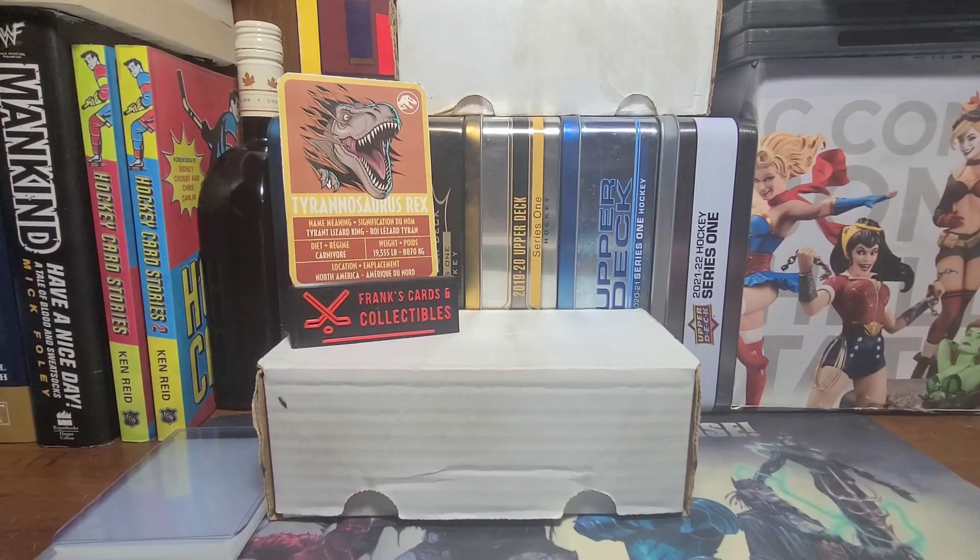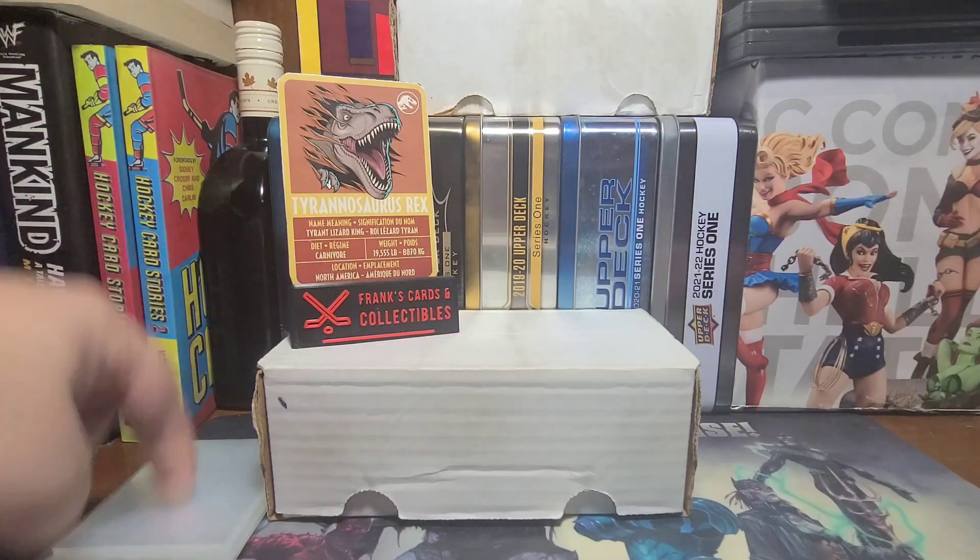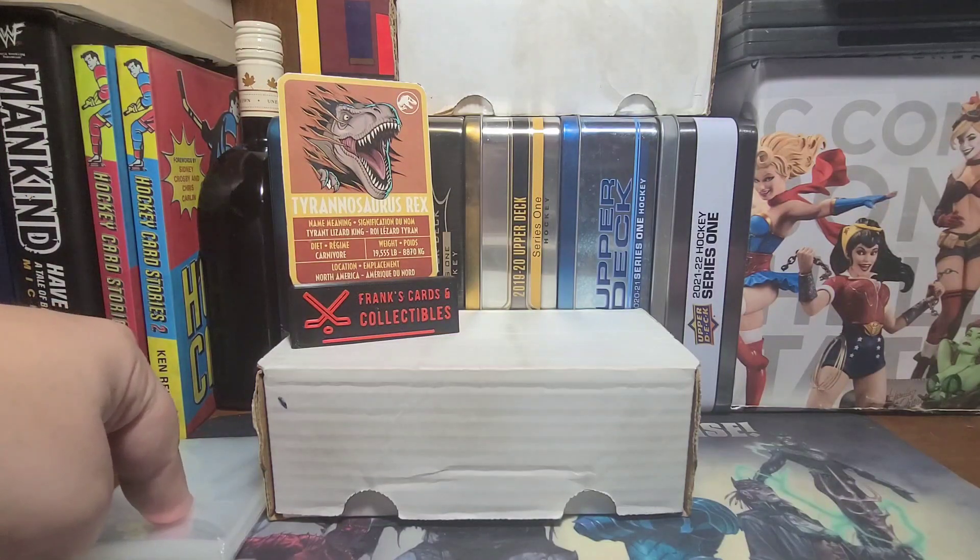I'm thinking too much about dinosaur-chicken relations here. We gotta open some packages. In the wise words of one Mr. Brendan Jensen, I have my penny sleeves at the ready.